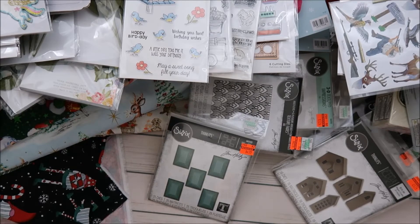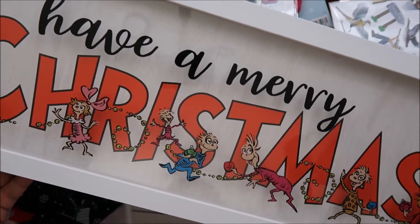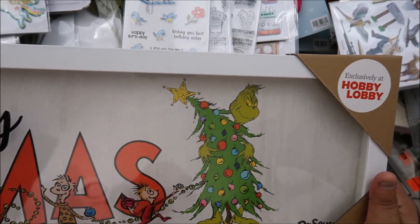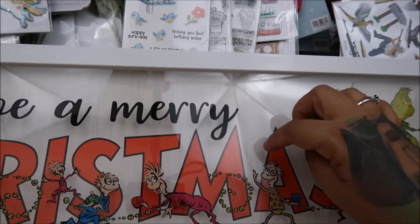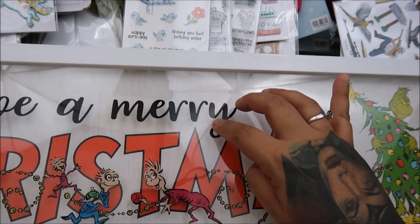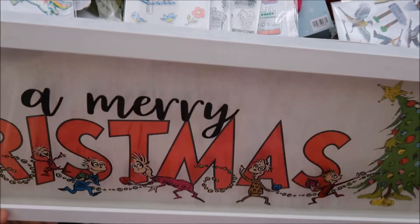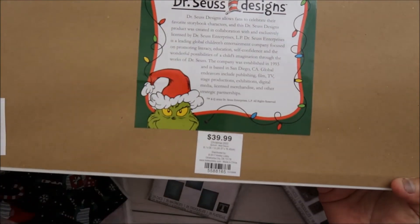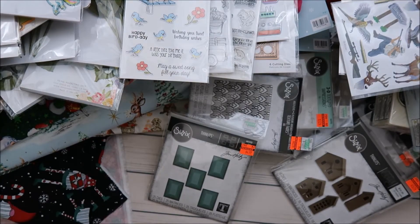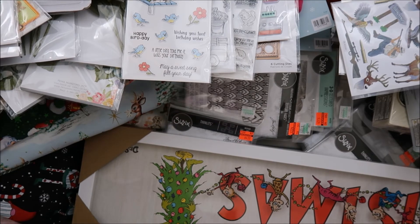I've never seen this at the other three Hobby Lobbys near me, so I had to travel far to get it. Look at this — it says 'Have a Merry Christmas' with the Grinch, exclusively at Hobby Lobby. It's like a 3D piece — the text is on the wood and the image is under the glass. It was $40 so $20. My mom insisted I get it and she was right! That was my massive haul from the Fresno, California Hobby Lobby — my mom and I scored big time!